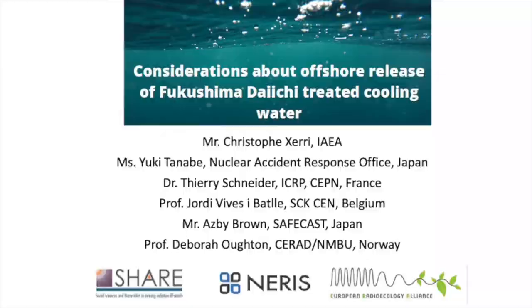Good morning, everyone, and welcome to this webinar on the offshore release of Fukushima Daiichi treated cooling water. This webinar is organized by the Radiation Protection Platform's NERIS Alliance and SHARE in the context of the sixth NERIS workshop. My name is Joke Genens.